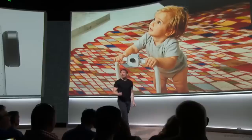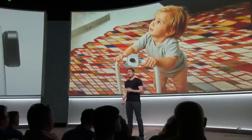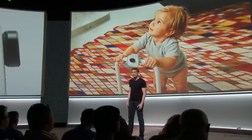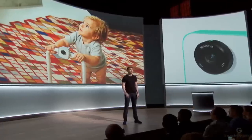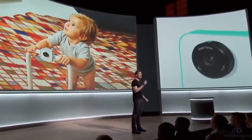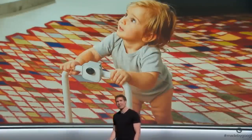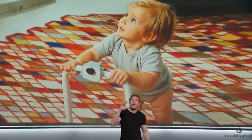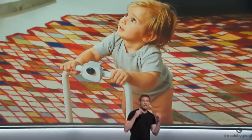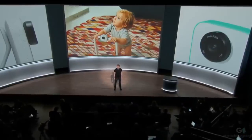From the beginning, we knew privacy and control really matter, and we've been thoughtful about this for Clips users, their family, and their friends. It looks like a camera and has an indicator light so everyone knows what the device does. It looks for stable, clear shots of people you know, and you help the camera learn who's important to you. All the machine learning happens on the device itself — so just like any point-and-shoot, nothing leaves your device until you decide to save and share it.